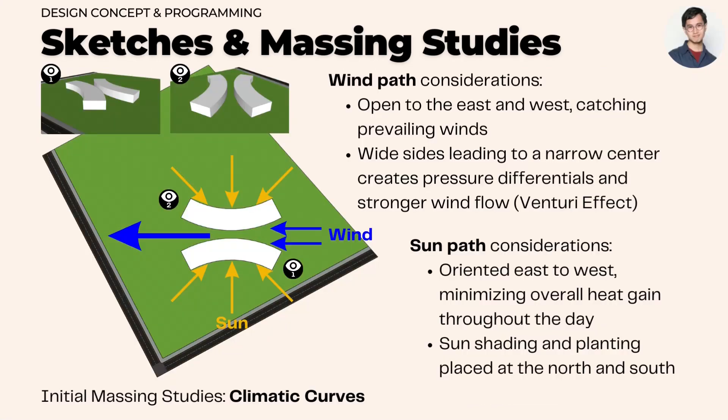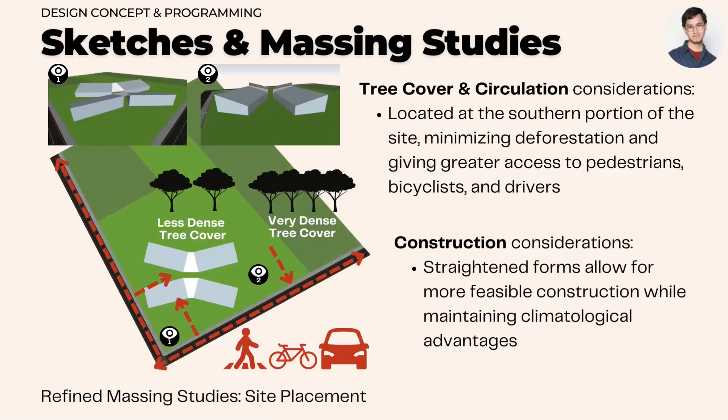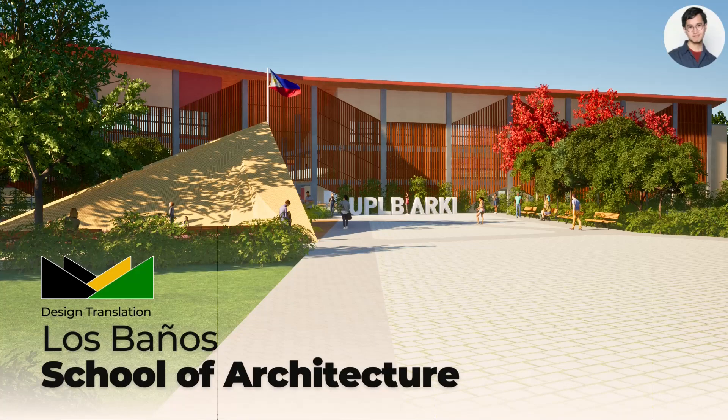The design arrived at a massing concept of climatic curves that are based on tropical design techniques. Massing and placement were further refined to take into account tree cover, circulation, and construction. This is the Los Baños School of Architecture.